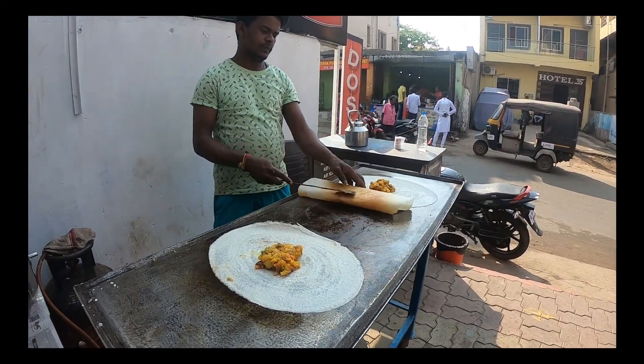We are done with breakfast and heading towards Chilika Lake. It is about 50 km, so it will take us about half an hour to reach. After the ride, we have reached Chilika Lake. There are boats here to go, so I am going to take the tickets now.